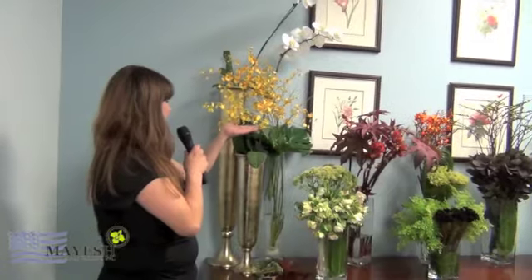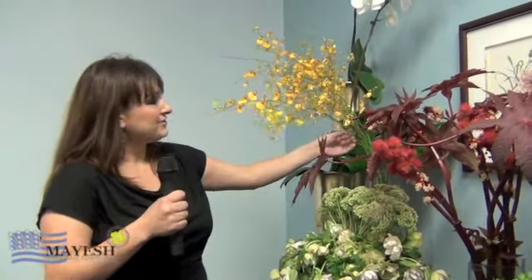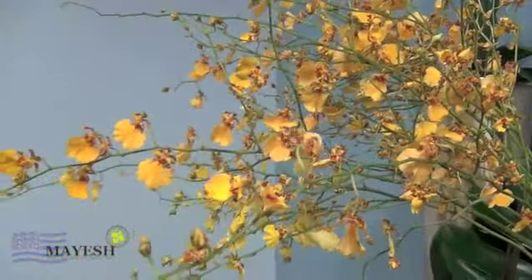Above here we have Oncidium orchids. Very few stems go a long way if you want to add a lot of drama. These particular ones are extra long. So you grab a couple bunches of these, some tropical foliages, and you have a stunning arrangement that's going to turn heads.